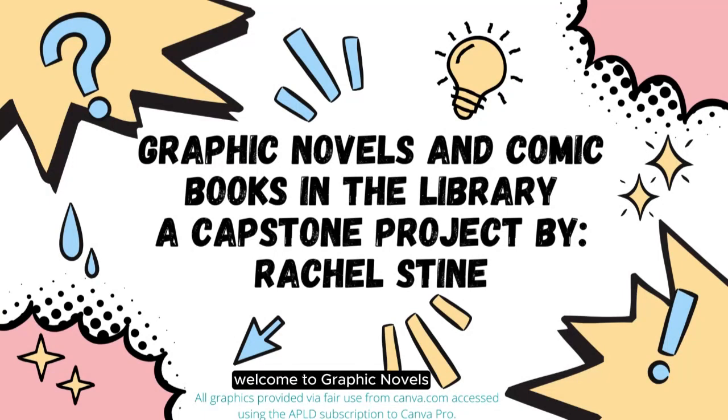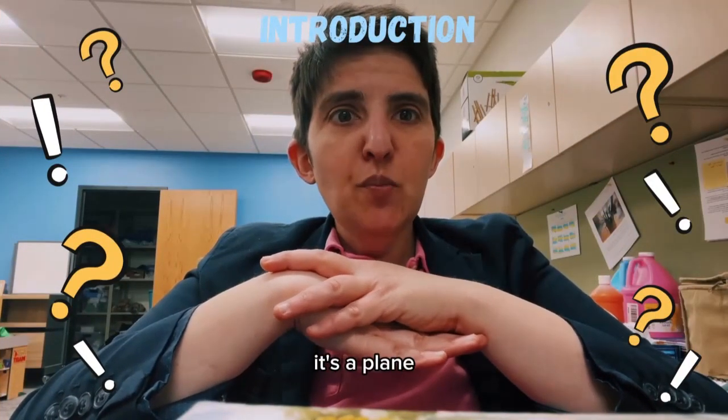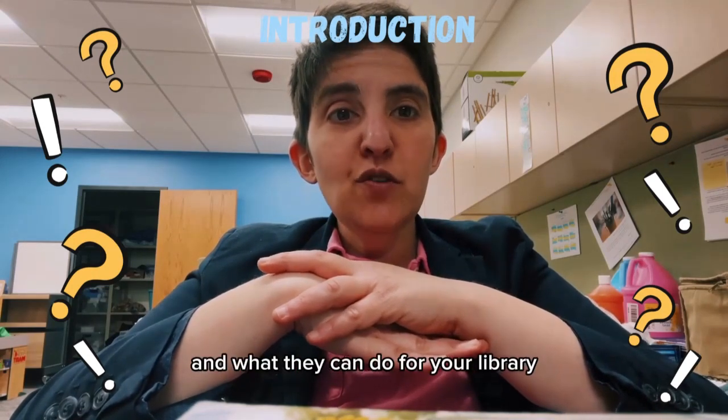Welcome to Graphic Novels and Comic Books in the Library, a Capstone Project by Rachel Stein. Look up in the sky! It's a bird! It's a plane! It's a presentation on graphic novels and what they can do for your library.